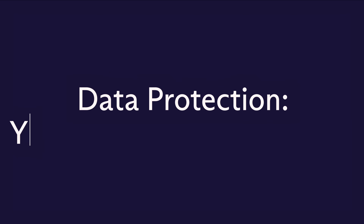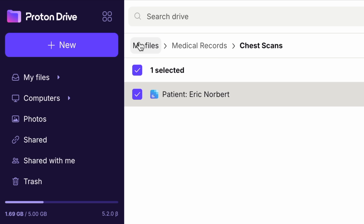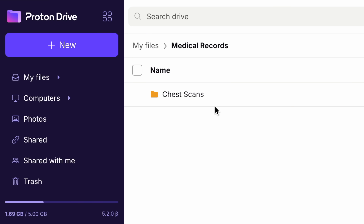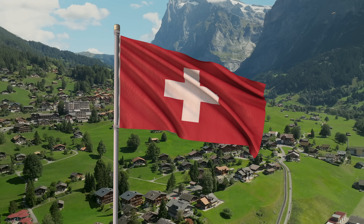But we go beyond just encrypting your files — we also protect your file names, folders, and metadata, so no one can glean information about your data. Even the size or type of your files is protected.